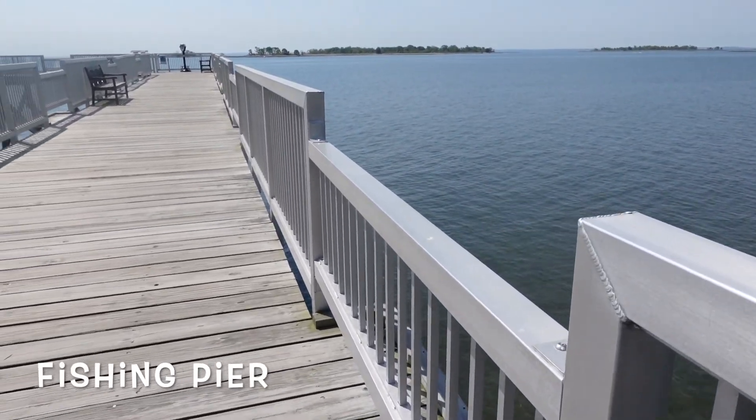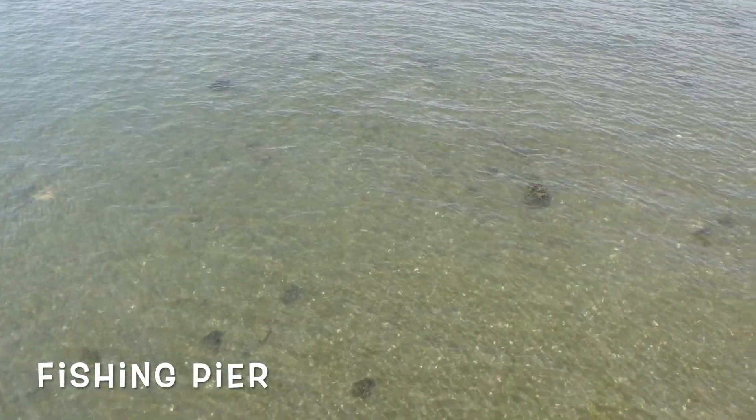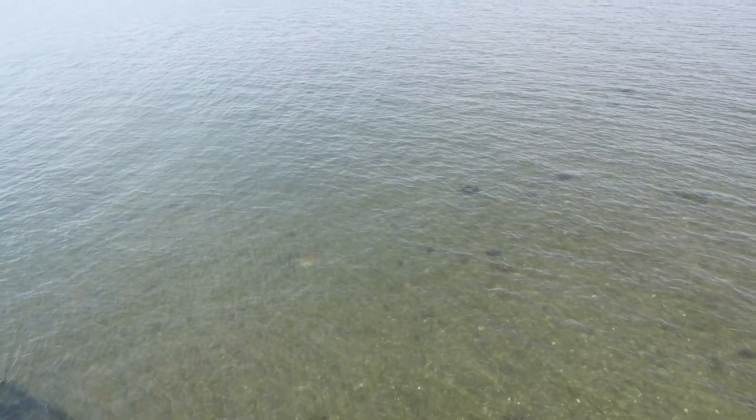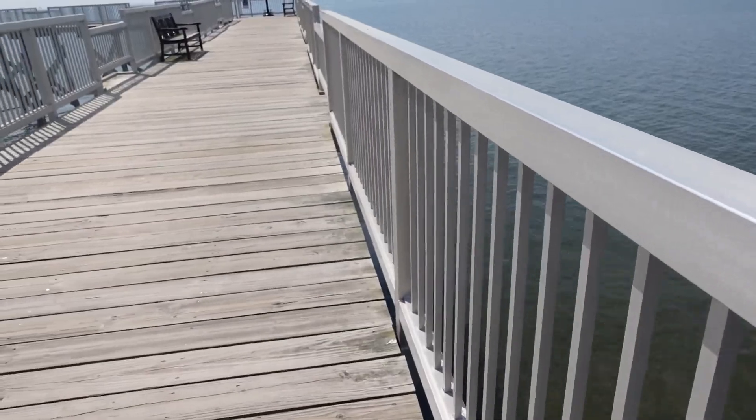This is the fishing pier and there are a lot of fishermen here all the time, especially during the summer. The most popular species caught here are striped bass, bluefish, and tautog.